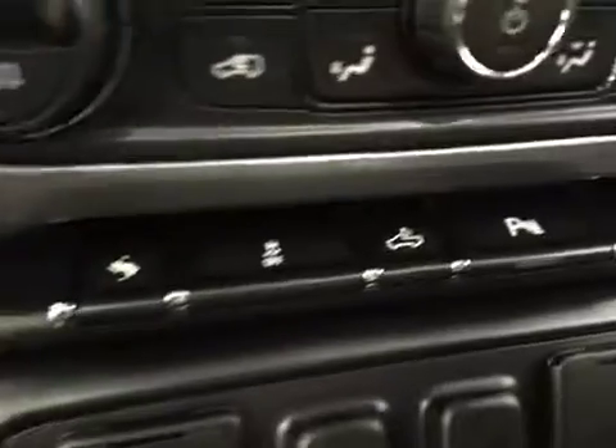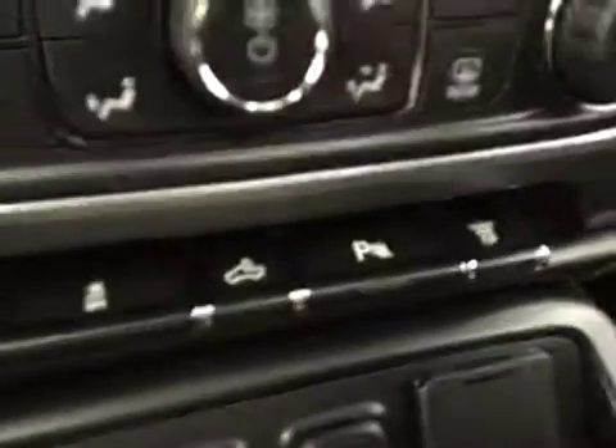Dual zone electronic climate control with AC, power adjustable foot pedals, traction control, rear cargo lamp controls, parking assist controls, and diesel exhaust brake.